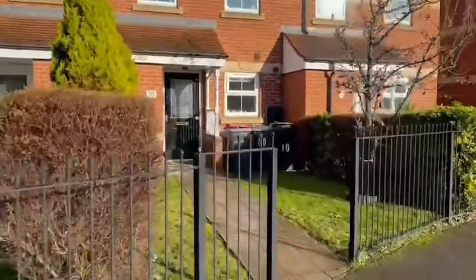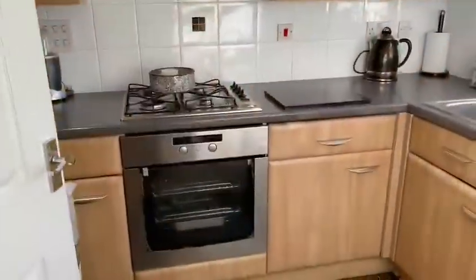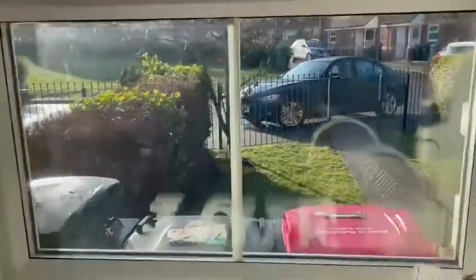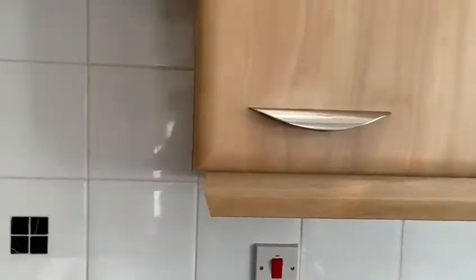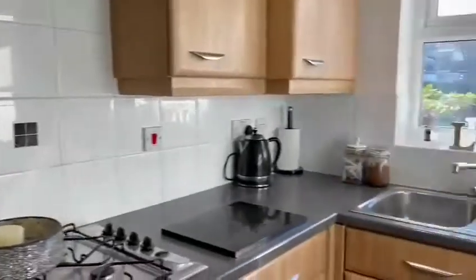Let's take a look inside this home. The first room we enter is the fully fitted modern kitchen. This room is to the front of the house and, as you can see, has a range of units and cupboards and a range of appliances.